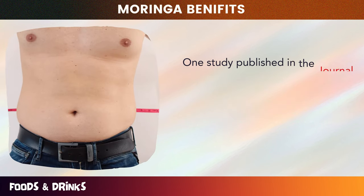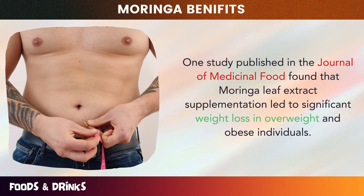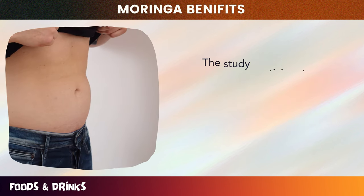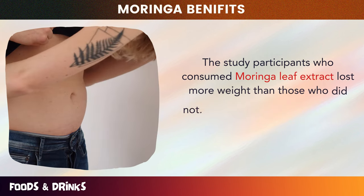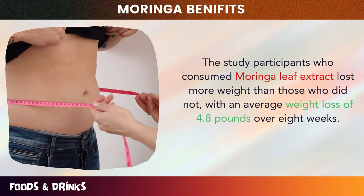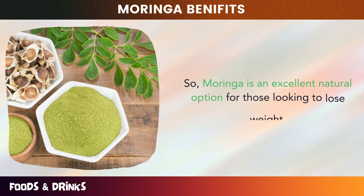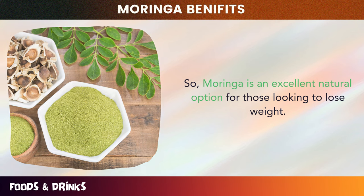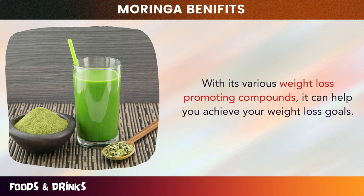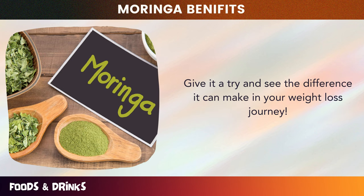One study published in the Journal of Medicinal Food found that Moringa leaf extract supplementation led to significant weight loss in overweight and obese individuals. The study participants who consumed Moringa leaf extract lost more weight than those who did not, with an average weight loss of 4.8 pounds over 8 weeks. Moringa is an excellent natural option for those looking to lose weight — give it a try and see the difference it can make in your weight loss journey.